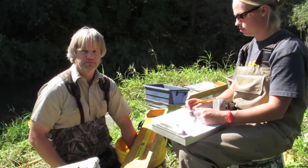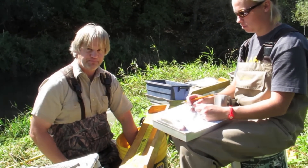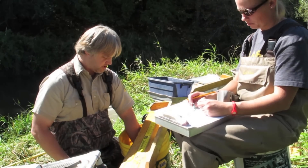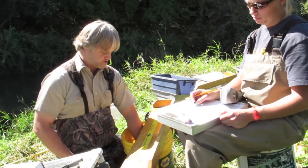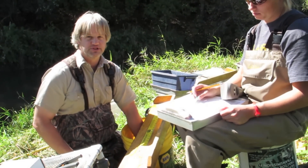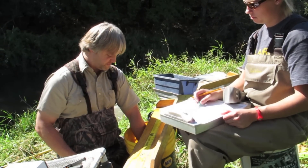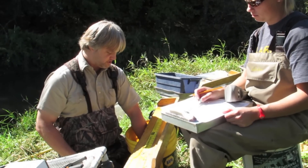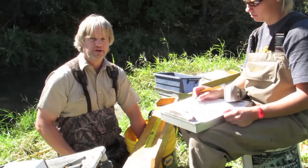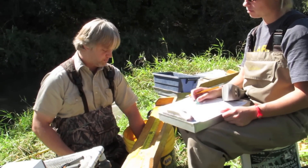The electrofishing sampling is just about completed and we're starting to work up our fish. One of the first things we do is take lengths and weights on all the fish we get, so we get an estimate of not only the numbers for population estimates but their size as well. We take the weights because we can use them in conjunction with the lengths to get an idea of their condition — how plump they are. Healthier populations tend to have fish that are more plump.